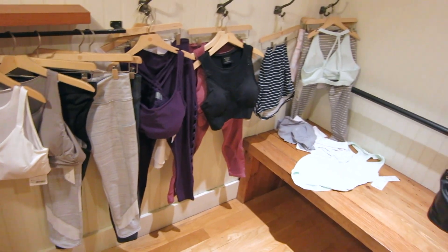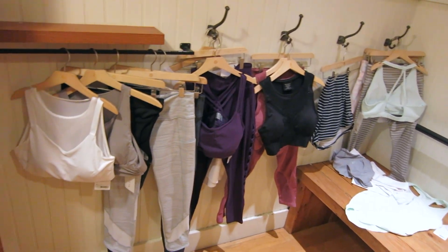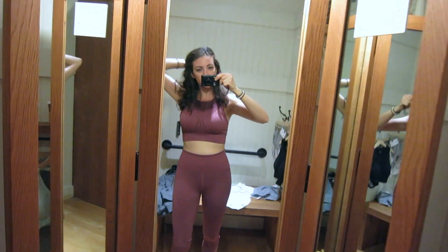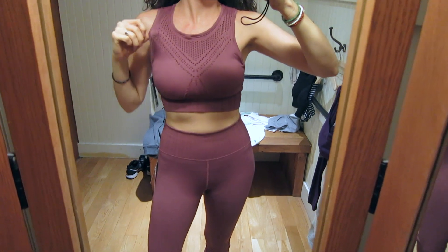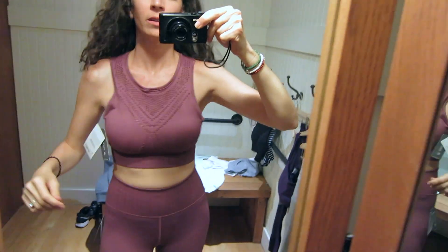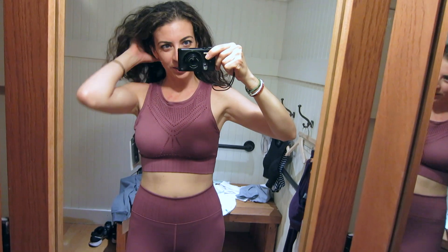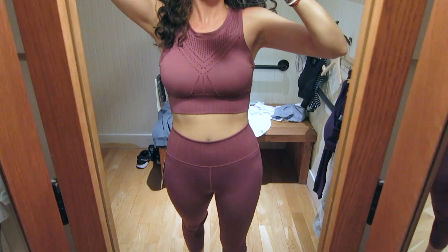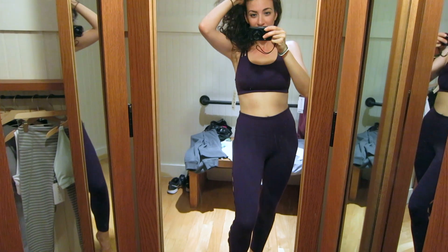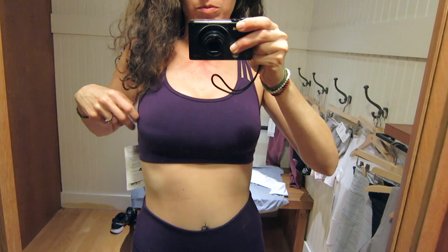So without further ado, come shop with me! I'm gonna try to do this as quietly as possible. Let me show you what I'm working with. I've been wanting to do this for a long time — let's do a little dressing room try-on adventure. This is the first little two-piece I picked out. They said some people find this bra really supportive, but I don't think I would be one of those people. It's really beautiful, and it's supposed to be medium support for B to C cups.